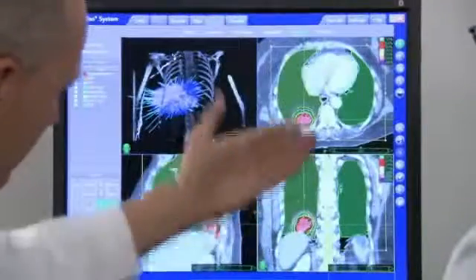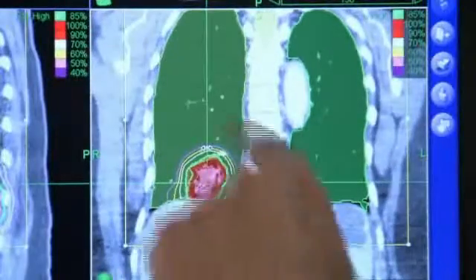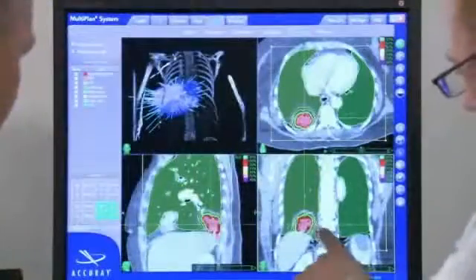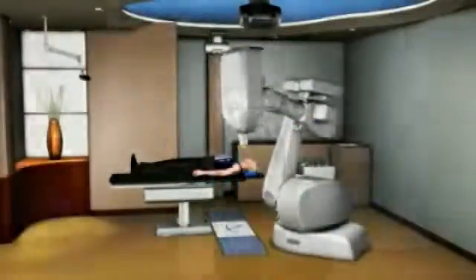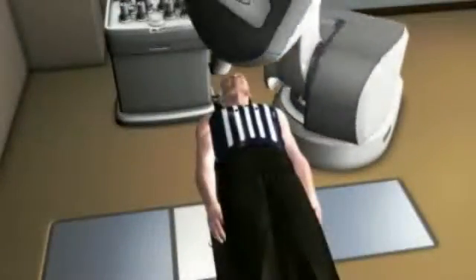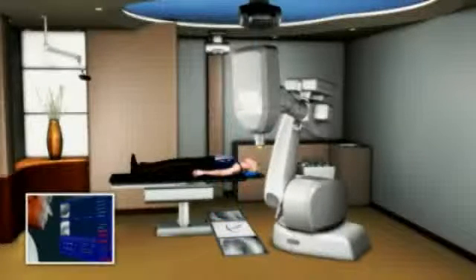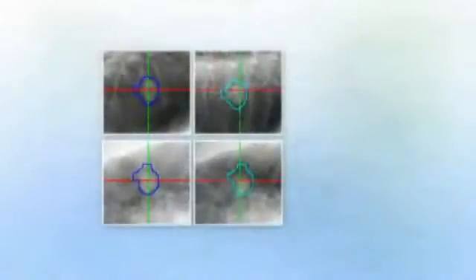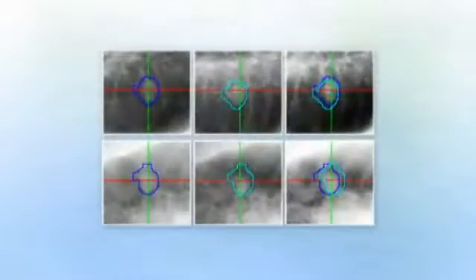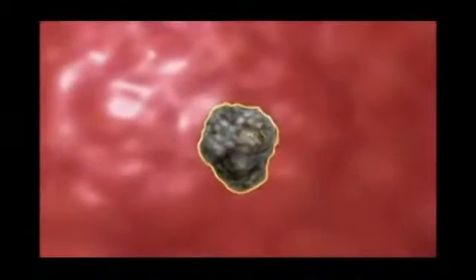As a part of your diagnosis, your doctors will have identified the location and size of your tumor. Depending on these results, you may be eligible for the Excite lung tracking system during treatment, which allows you to undergo CyberKnife treatment without the need for any implanted fiducial markers. This option allows the CyberKnife system to see the tumor within the chest easily and track the tumor as you breathe, based on the unique appearance of your tumor.